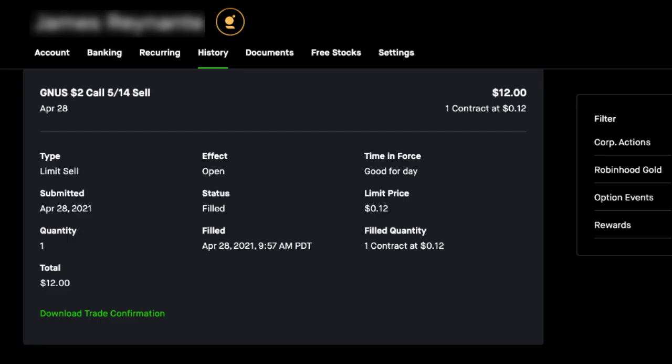Let's open up my account history and take a look at the actual transaction where I sold the covered call. From this transaction record, we can see that I'm selling a call for stock symbol GNUS with a $2 strike price and an expiration date of May 14th, 2021. I sold the covered call on April 28th — you can see the submission date here — and it was filled later that morning at 9:57 AM Pacific time. For selling this option contract, I received $0.12 per share in premium, and when the order got filled I received $12 immediate credit into my trading account.